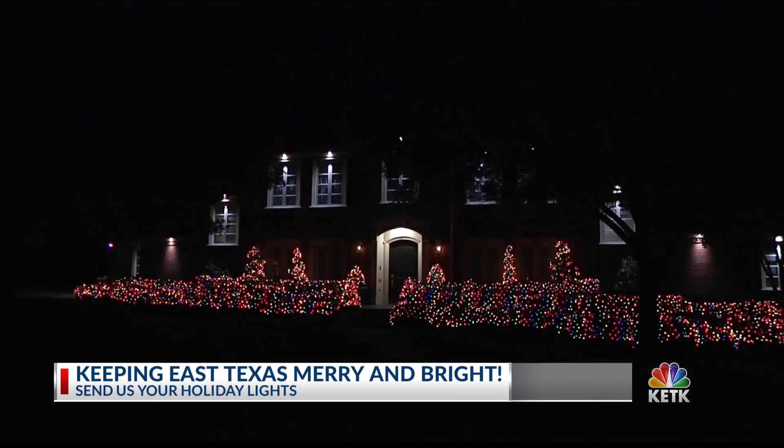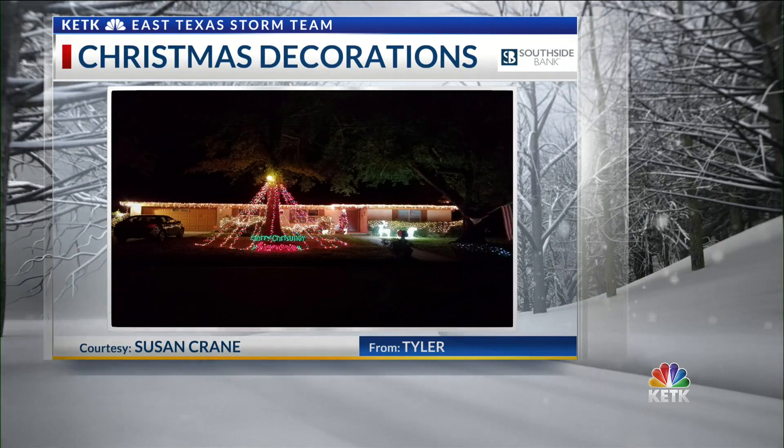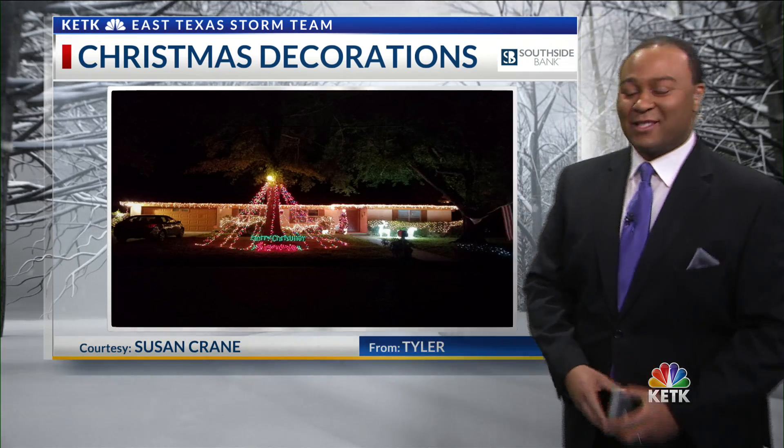Speaking of sending it in, we had one sent in via social media — Christmas decorations here. This is from Susan over in the Tyler area. No specific location, but very, very pretty decorations on the house. It certainly gets you into the Christmas season.